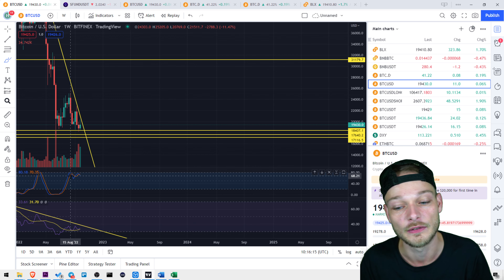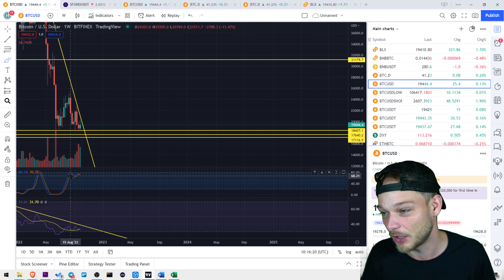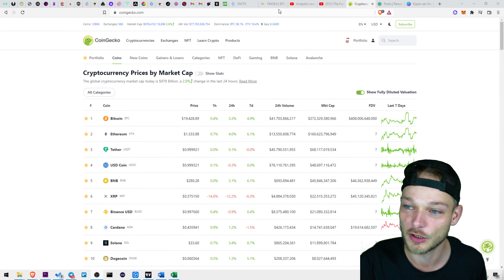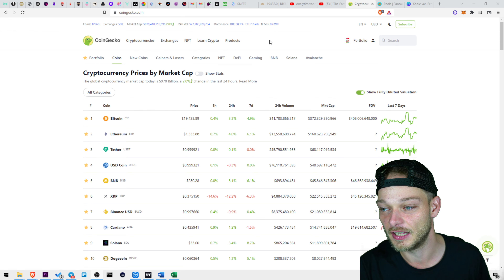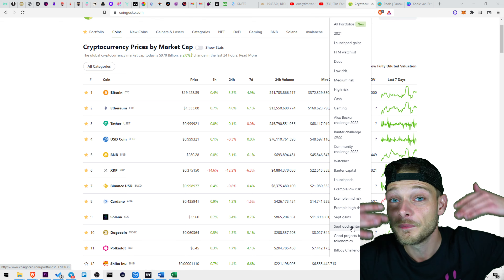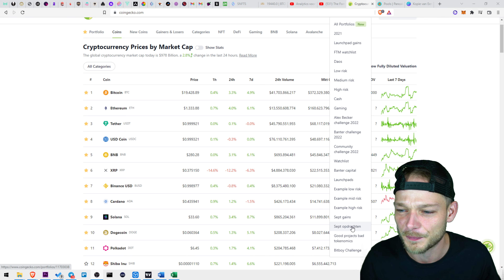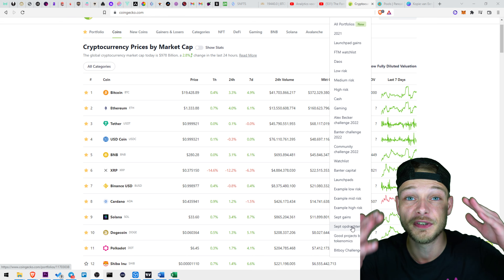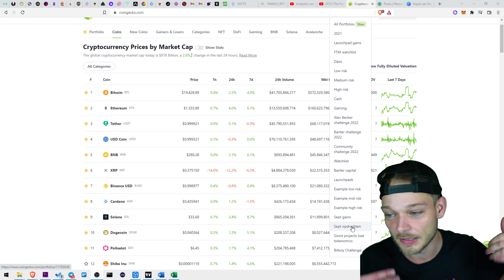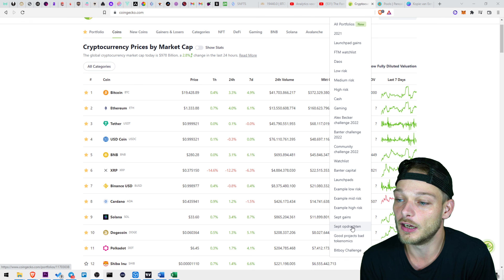I believe in these altcoins — these are good projects — so in that case let it go down. It's messed up for the current portfolio we have, but that's crypto, we don't get to choose. I just want to go back to the portfolios and show you, for the people that are new to the channel — welcome, thanks for subscribing, more than a thousand subscribers in like a month or two — you can win this portfolio.